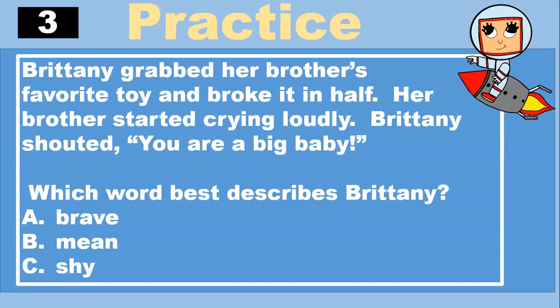Brittany grabbed her brother's favorite toy and broke it in half. Her brother started crying loudly. Brittany shouted, "You're a big baby." Which word best describes Brittany? A, brave. B, mean. C, shy. Do you know? Mean. Well done, everyone.